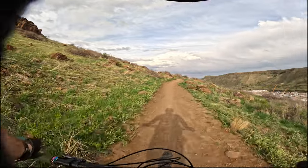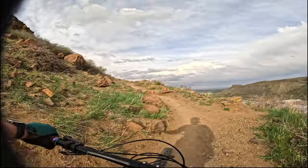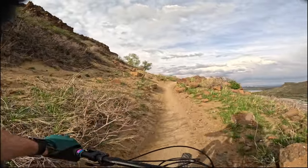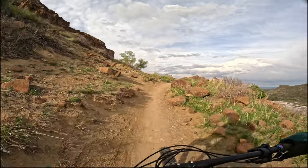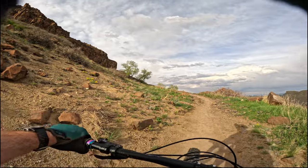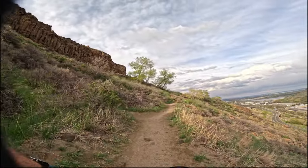My thumb hurts after that one. I had a stupid fall — I was practicing my cornering like a month ago and I think I jammed my thumb on the bars and it still hurts. The more annoying part was I tore my knee open, so I got these sweet knee pads. All right, I'm gonna turn the camera off till the next downhill.